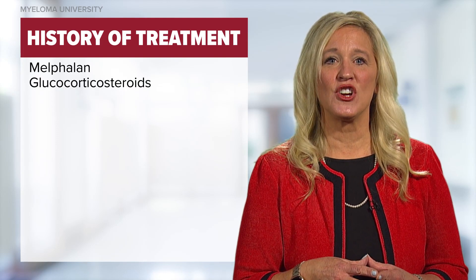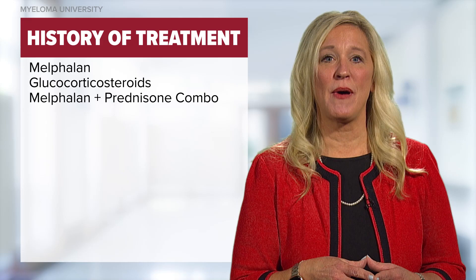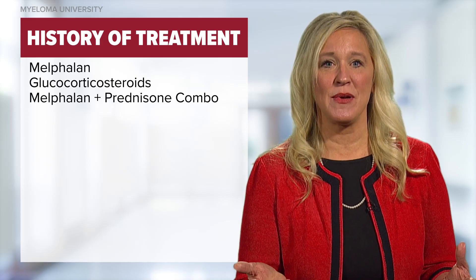Just a few years later, it was shown that high doses of glucocorticoid steroids, such as prednisone, could induce remissions in patients with refractory or relapsing myeloma. In 1972, the efficacy of Melphalan and prednisone in combination was seen.